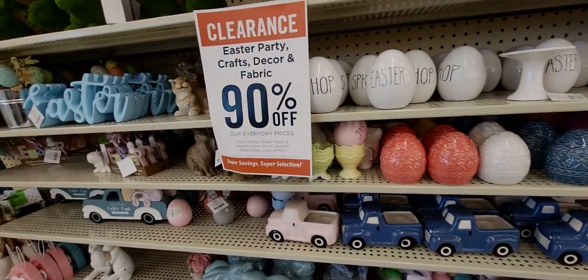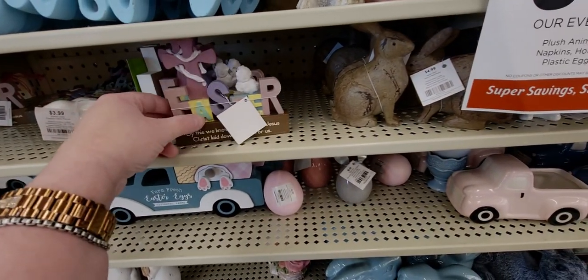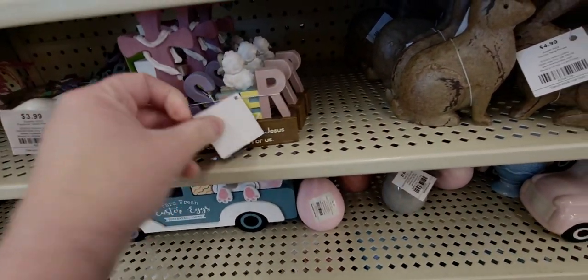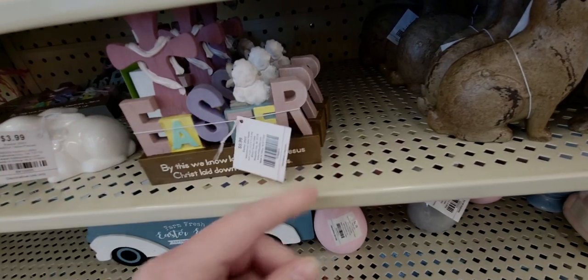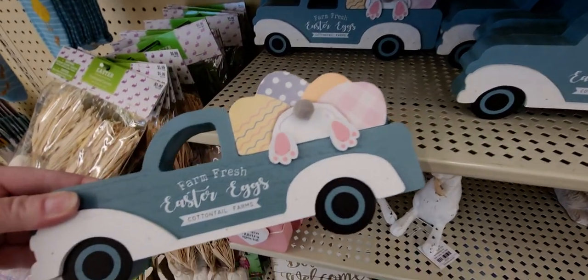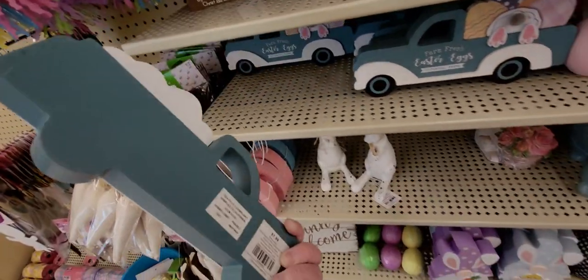My friend is coming and we'll decide together what we want. This one says 'Easter' — it's beautiful and it's 99 cents. Look at these Easter trucks with the bunny — little bunny butt — at 79 cents. That's a great deal!